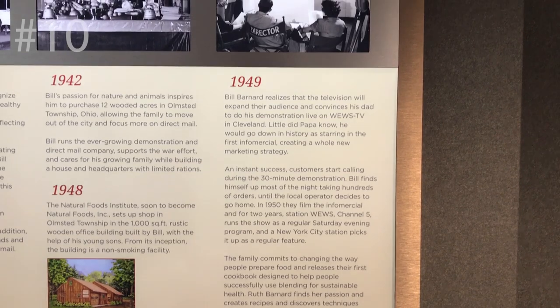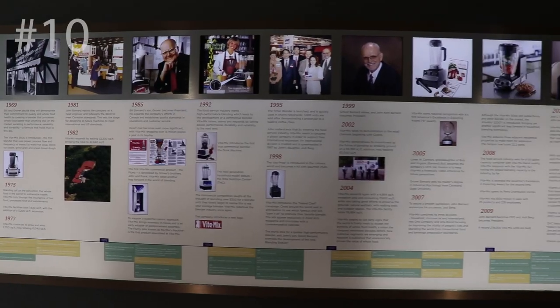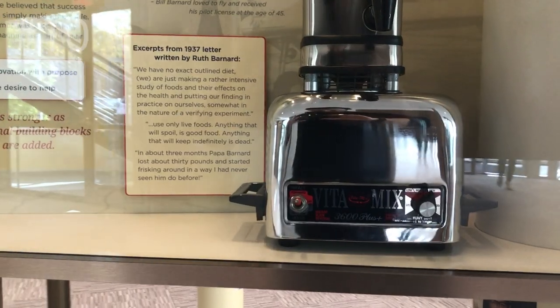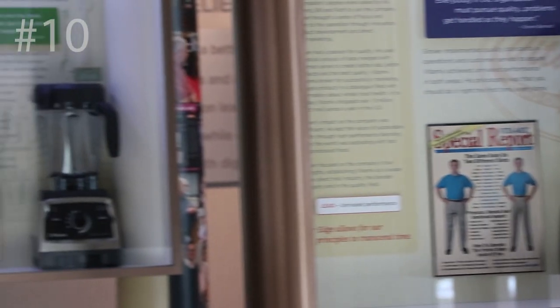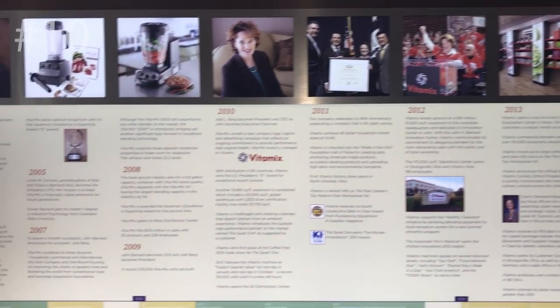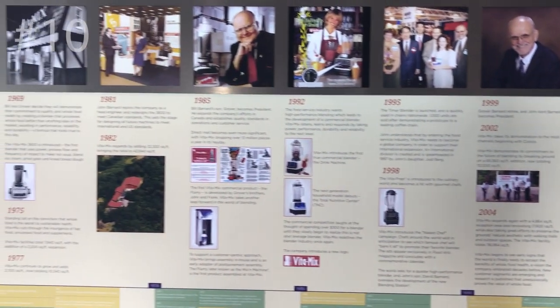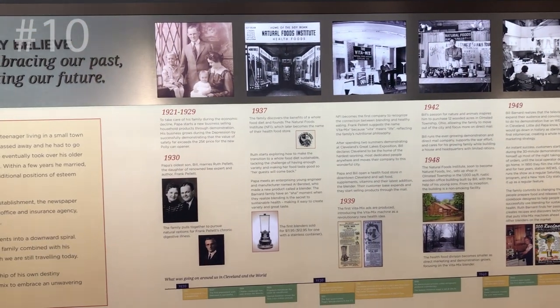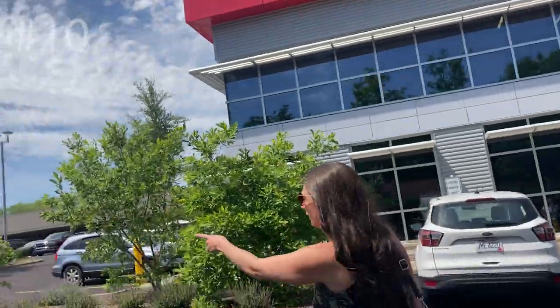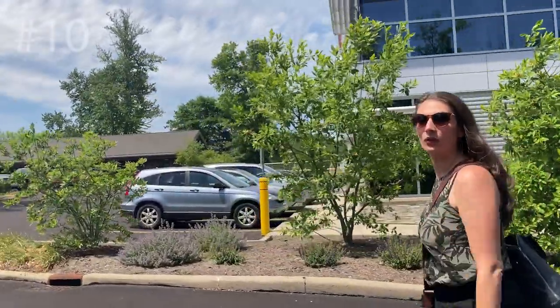Number ten: inside Vitamix headquarters there are curated displays of history throughout — from road shows as a family, to the original infomercial from 1949, to commercial and international expansion. From the original Vitamix in 1937, the 3600, the 5200, the G Series, Ascent, the food processor attachment — from Papa to Bill to Grover to John to Jody, four generations and 100 years of history. They're actually building a museum between the main headquarters and the log cabin — on our next visit we'll be able to show you around the new Vitamix museum.